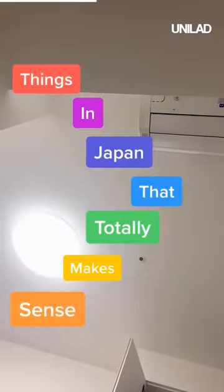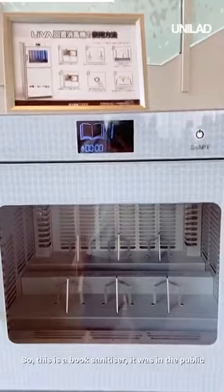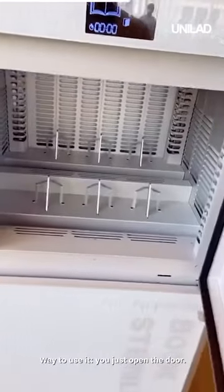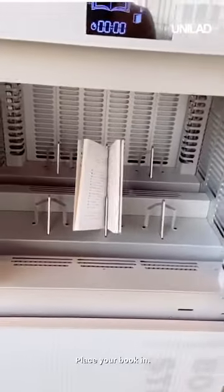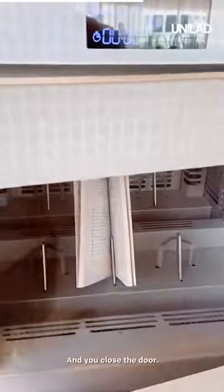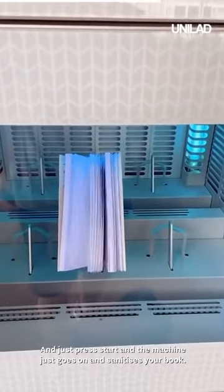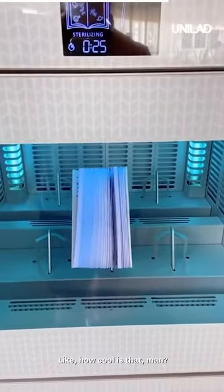Things in Japan that totally make sense. This is a book sanitizer — it was in the public library. The way to use it: you just open the door, place your book in, close the door, press start, and the machine sanitizes your book. How cool is that?